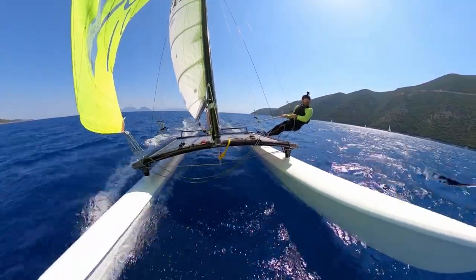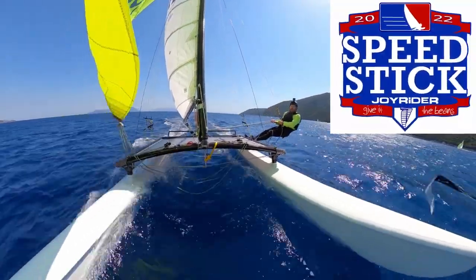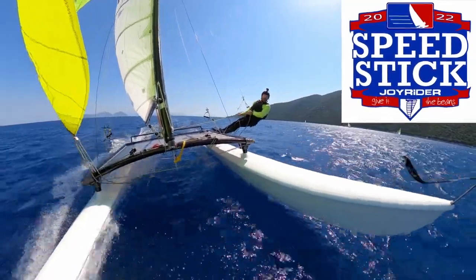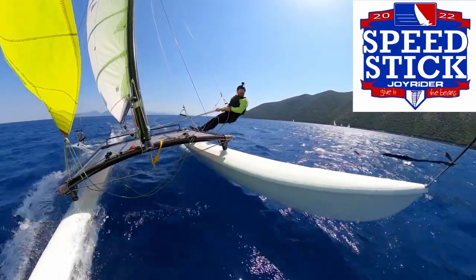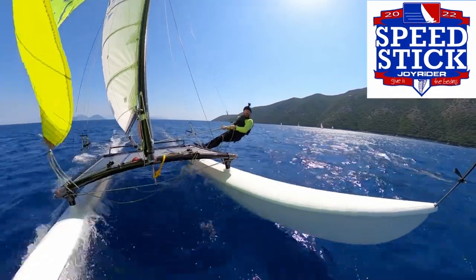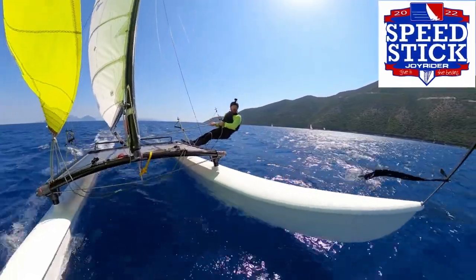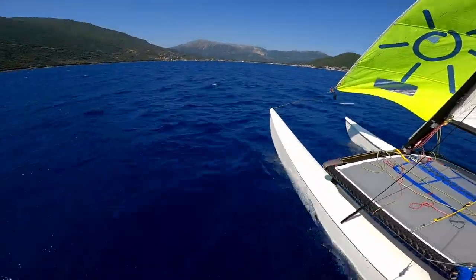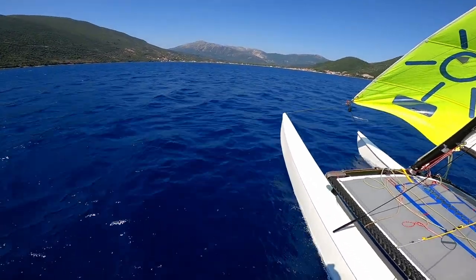And then finally before we start having a look, we have of course got the 2022 Global Speed Stick competition running. If you're going out sailing, take a GPS device with you, let me know how fast you went and then you'll get on the speed stick. Everything you need to do is in the video description below. So now let's jump in and take a look at this week's Show Us Your Cat on Joyrider TV.